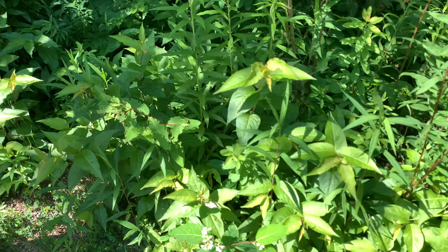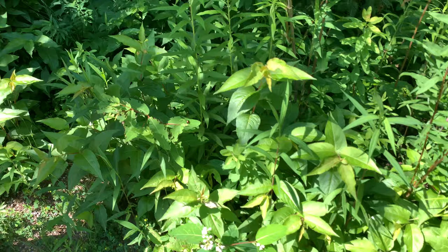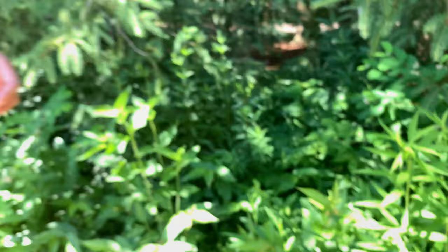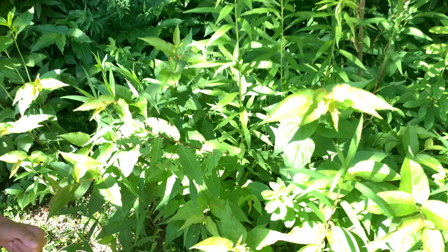If you look on this shrubby plant here, it's been really eaten by all sorts of beetles. This beetle has been munching away on this plant — you can see it's very shiny, iridescent, and colorful. This is a bigger insect to take a look at, so let's try to identify all the different parts of the insect we talked about a little bit earlier.